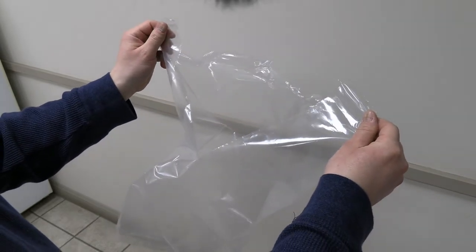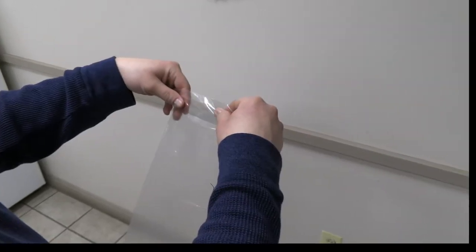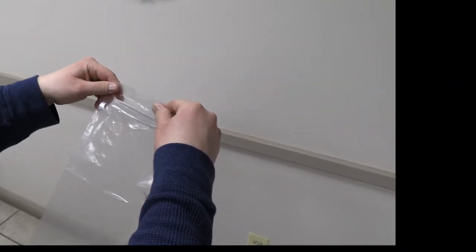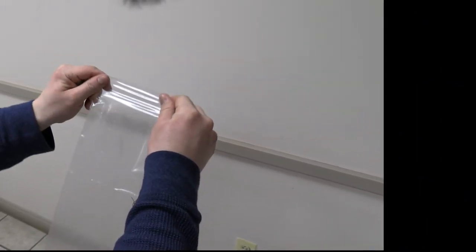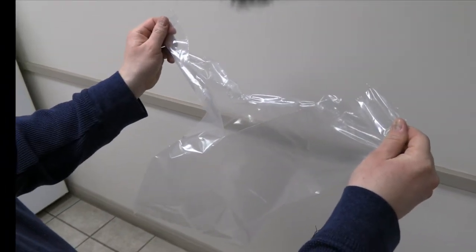That is a great example of straight-line tear. Let's slow this down a little bit and see if we can get a better look. After going completely around the bag, he finally stretched the film where there happened to be a weak spot present.